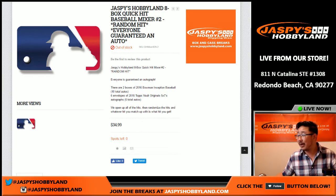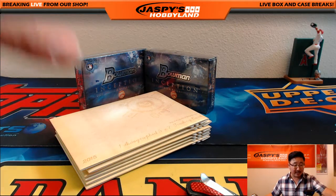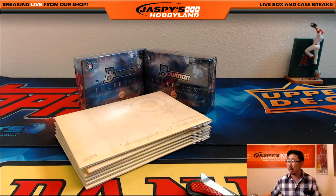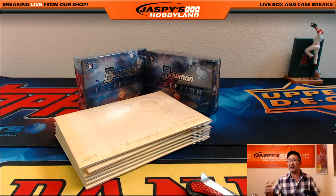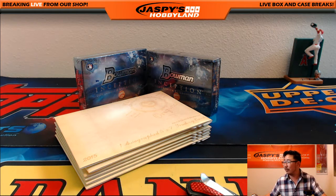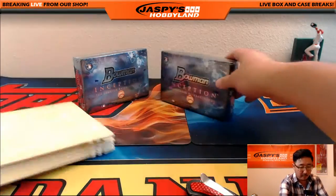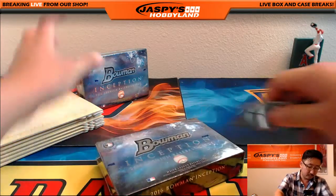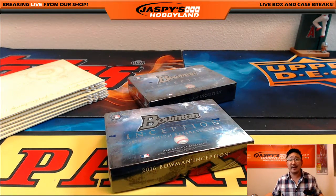This is a guaranteed hit baseball mixer break. We're going to pop all these packs open, type in all the hits, randomize the names of the people in this break, randomize the hits, and there you go. If a Bowman has only four instead of five autographs — like if there's a relic in there — we'll just have a free spot for a break credit. Big thanks to everyone for getting in, and to Tim for knocking out those last handful of spots. Let's open up the Bowman Inception first. Good luck everybody — cool thing about this is you're guaranteed a hit, you're not going to get skunked.